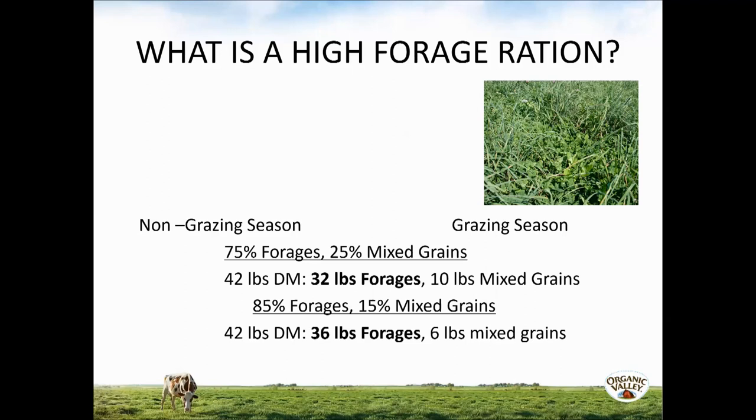Let's define what a high forage ration is. When I was working as a conventional nutritionist, I used to put together rations of 60 percent concentrate and 40 percent forages, and that ratio changes based on the farmer's milk production target. Now working mostly with organic, pasture-based farmers, we define a high forage ration as one that is 75 percent forages and about 25 percent mixed grains. If a cow can eat 3.5 percent of her body weight, a standard 1,200-pound cow eating that amount would consume about 42 pounds of dry matter daily.